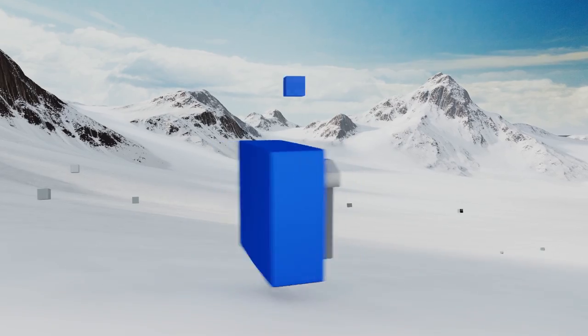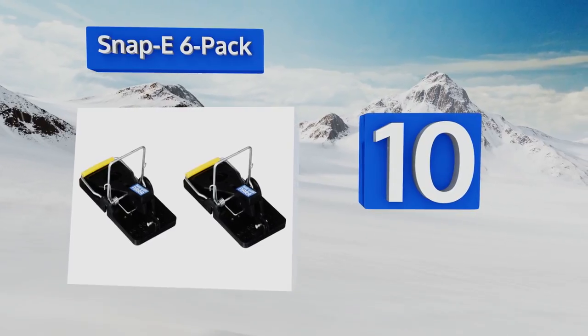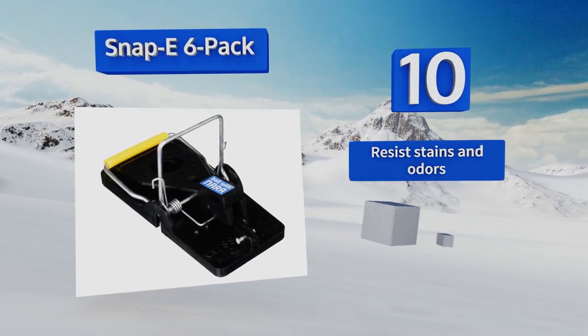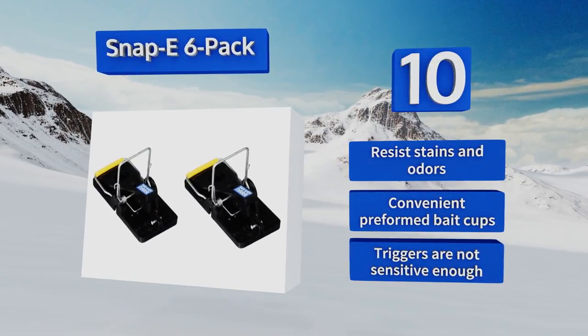Starting off our list at number 10, if you have an infestation in multiple locations across your building or property, the Snappy Six-Pack is a smart, economical choice. These traps are constructed with polystyrene and steel, making them a reliably sturdy option. They resist stains and odors and come with convenient pre-formed bait cups. However, the triggers are not sensitive enough.